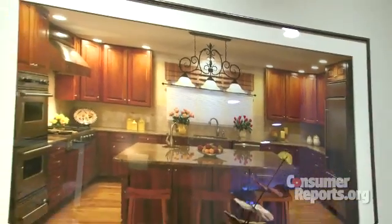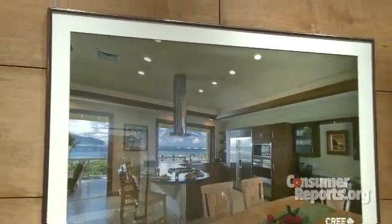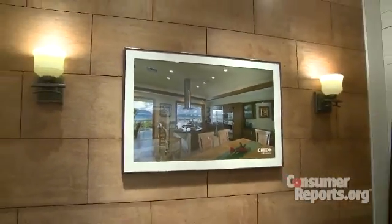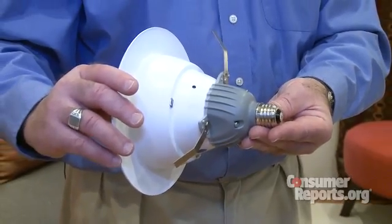The company says its new LED delivers the warmer, yellower light and accurate color rendering of a traditional incandescent. The Cree CR6 LED downlight should cost between $50 and $60 at most retailers, and local rebates could cut that cost significantly. Best of all, it could reduce the number of times you have to reach for the ceiling to change a light bulb. I'm Bob Markovich for Consumer Reports.